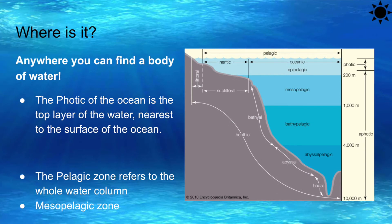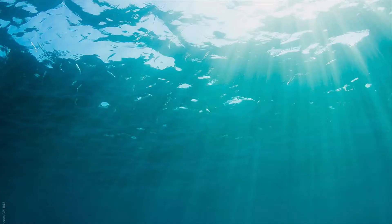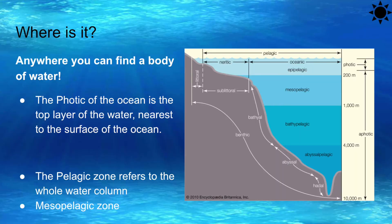We are the photic and pelagic zone. We are anywhere you can find a body of water. The photic zone of the ocean is the top layer of the water, nearest to the surface. Because of that, it is also known as the sunlight zone. The pelagic zone refers to the whole water column, which is the space between the water surface and the bottom of the body of water. For our trip, we will focus on the photic zone and the mesopelagic zone.